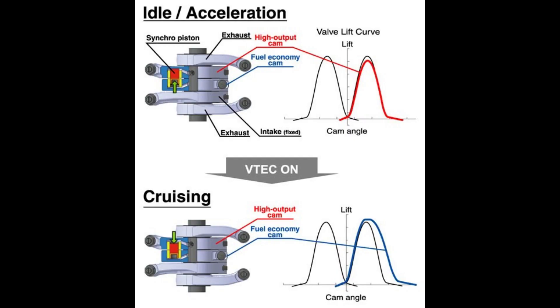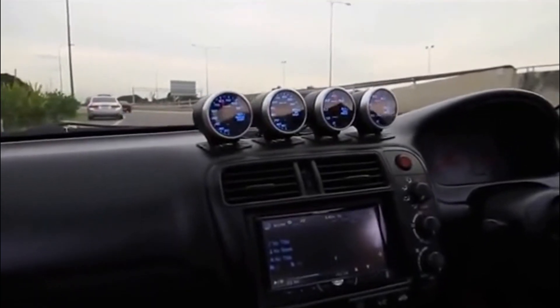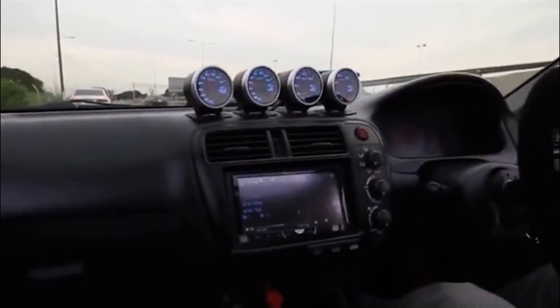On the other hand, DOHC, or Double Overhead Camshaft VTEC, uses two camshafts and is all about high performance, giving you more power when you really need it. And then there's i-VTEC, which combines traditional VTEC with advanced valve timing control for the smoothest and most efficient performance yet.